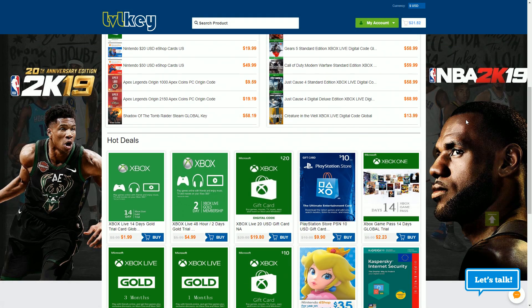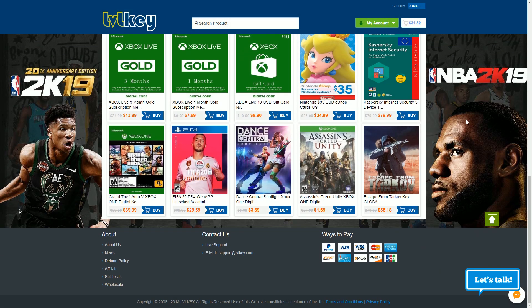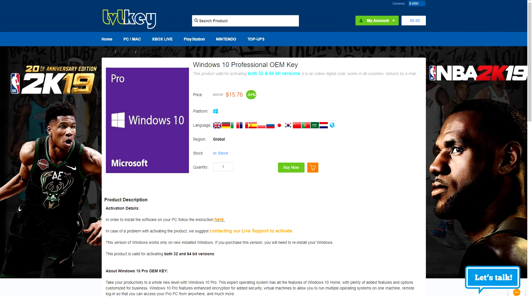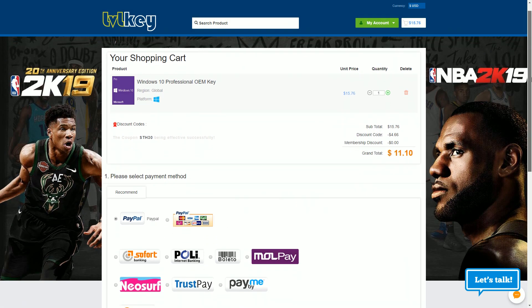Looking for cheap games and software? Why not check out Level Key? My discount codes are STH3 for 3% off on games and STH30 for 30% off on software. This way you can get, for example, Windows 10 Pro for only $11. Just click on buy now, enter my discount code and then finish the payment process.